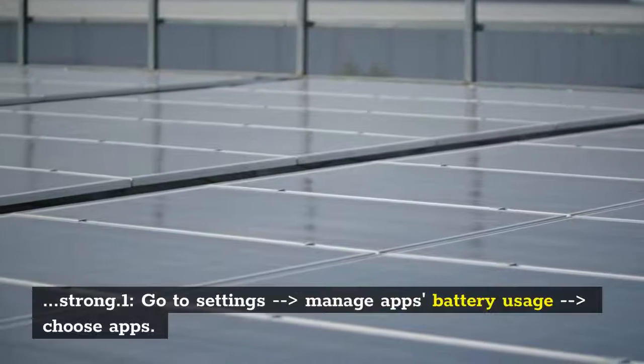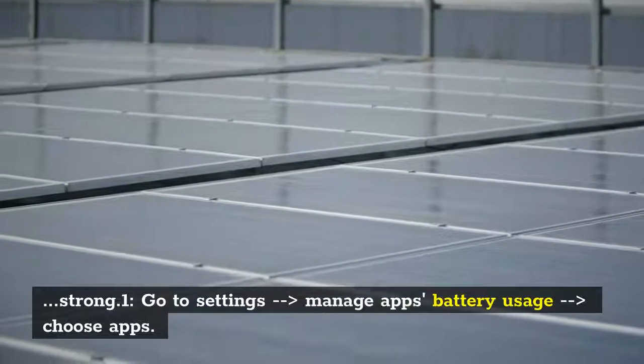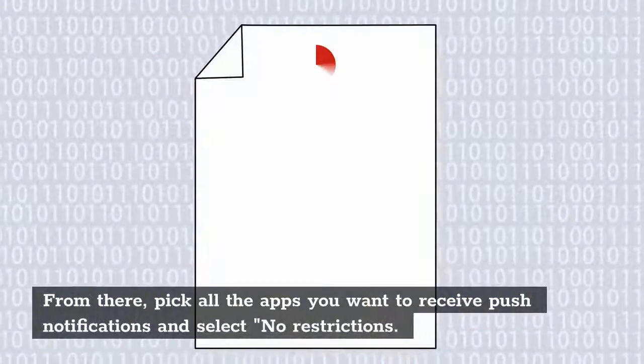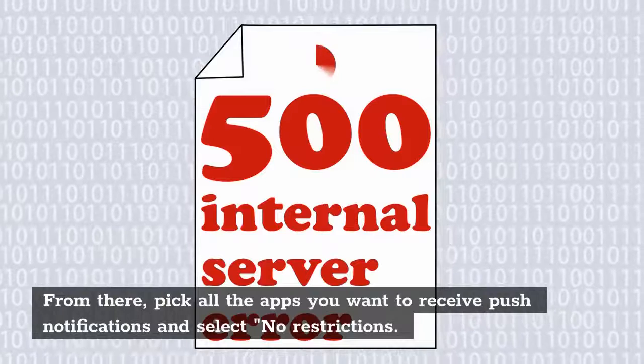Step 1: Go to Settings > Manage Apps Battery Usage > Choose Apps. From there, pick all the apps you want to receive push notifications and select No Restrictions.